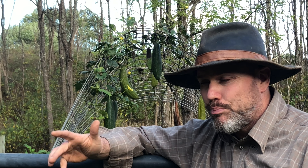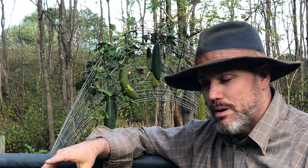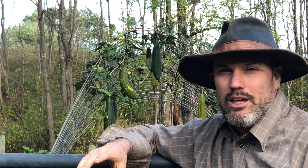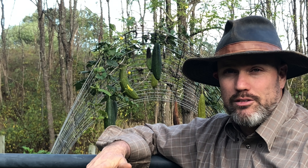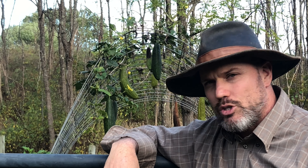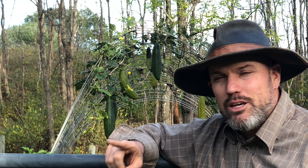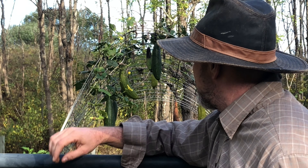We still have plenty of tomatoes and peppers going, which is pretty late in my opinion. I'm going to harvest everything in case the frost comes because I don't want my crops to get ruined. I'm not doing a fall garden this year — just working on other projects. You don't have to do everything all the time.